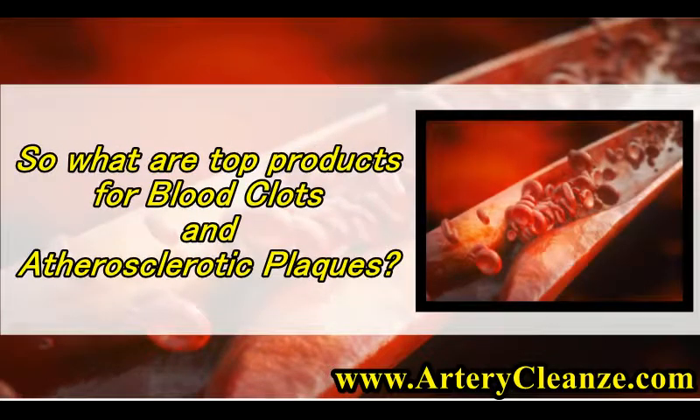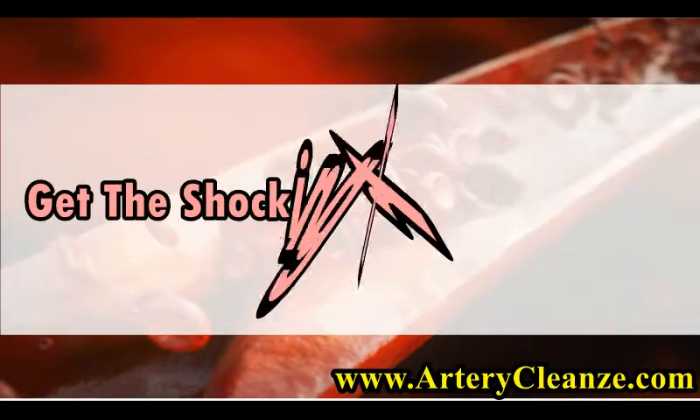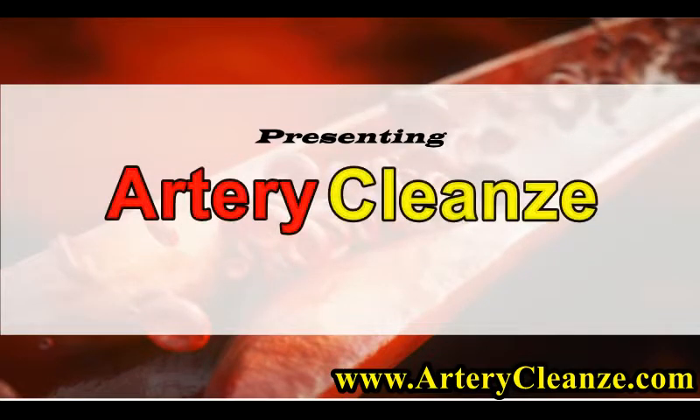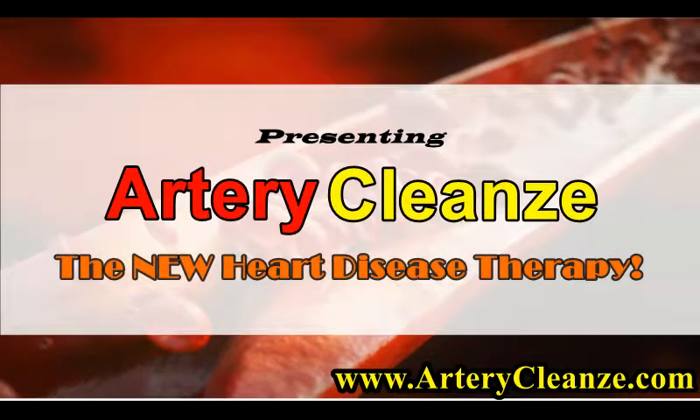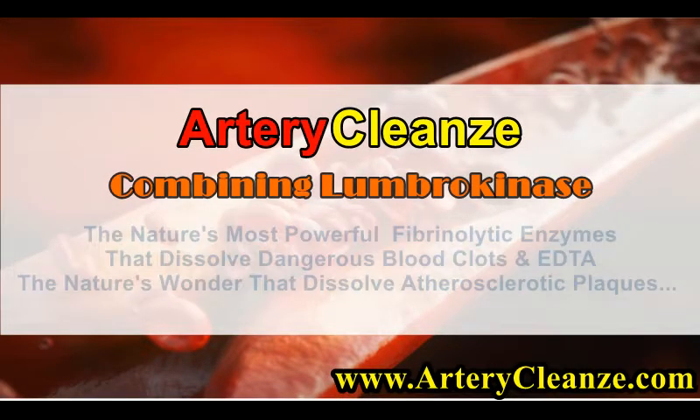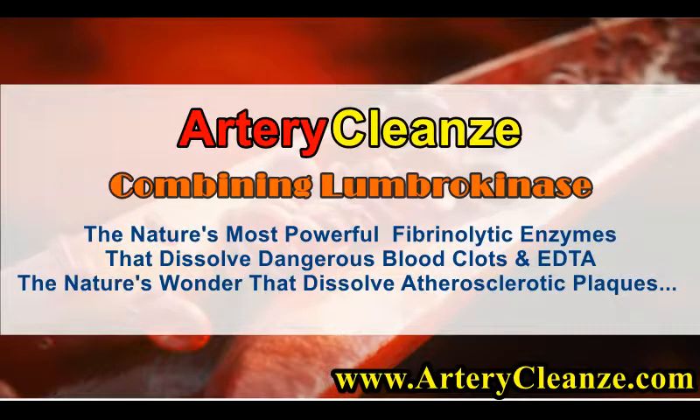So what are the top products for blood clots and atherosclerotic plaques? Get the shocking truth right now. Presenting Artery Cleanze — the new heart disease therapy — combining Lumbrokinase, nature's most powerful fibrinolytic enzymes that dissolve dangerous blood clots, and EDTA, the nature's wonder that dissolves atherosclerotic plaques.